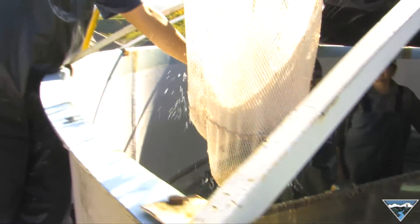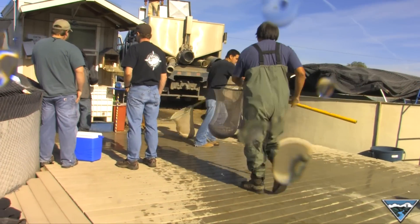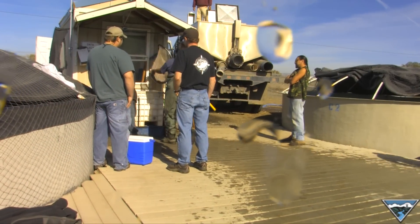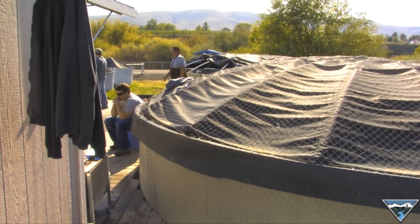Traditionally, a fish hatchery is where fish eggs are artificially fertilized, hatched and raised. Then, once they become juveniles, they're released into the wild. At the Yakima Nation Salmon Hatchery in Prosser, Washington, they're doing something else.